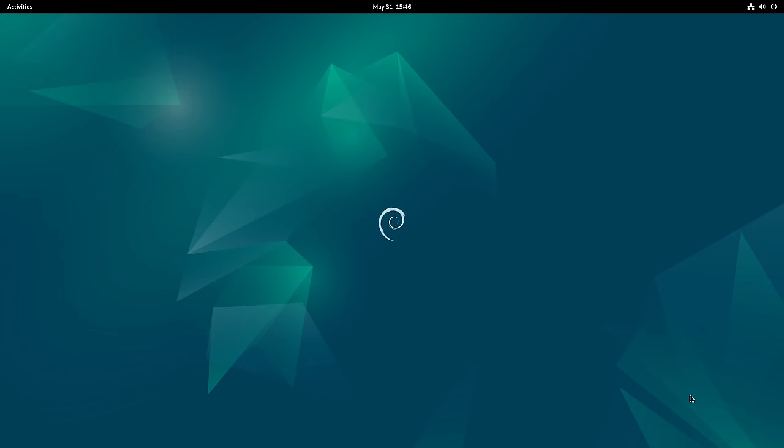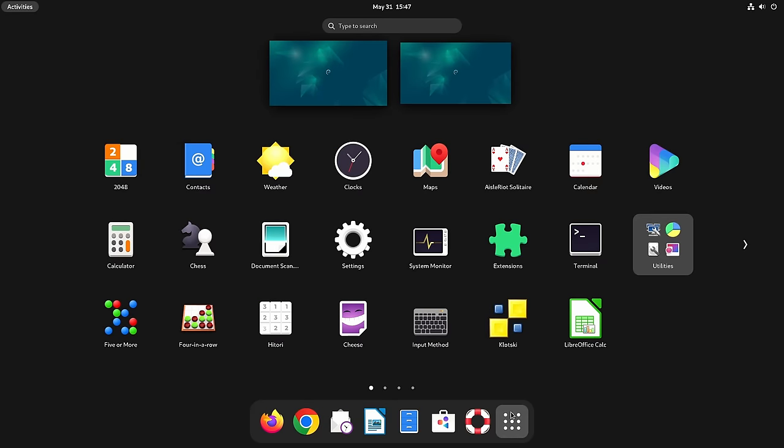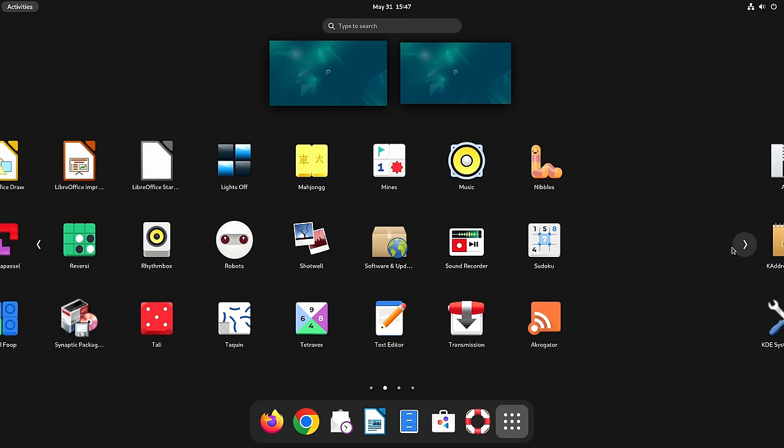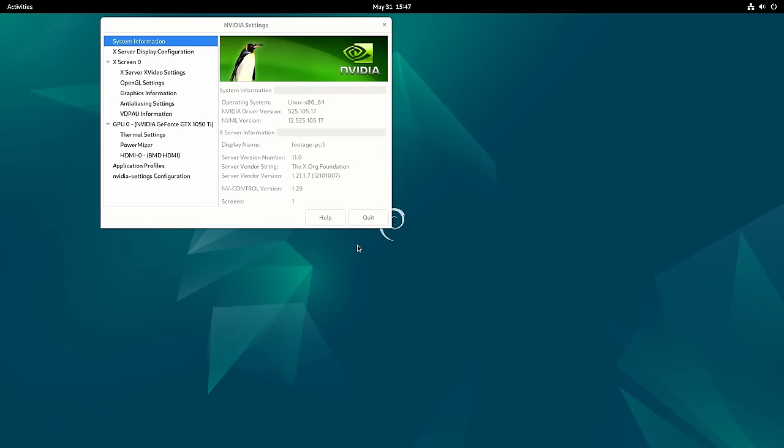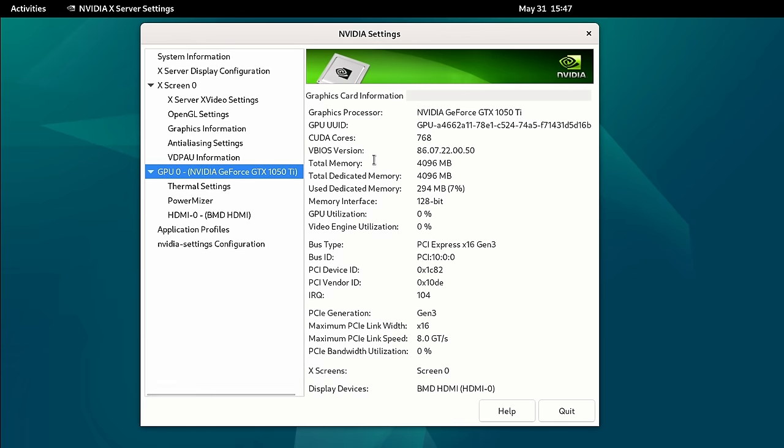After rebooting and logging back in, we should be using the NVIDIA driver. Go to Activities > Applications and look for NVIDIA X Server Settings. Click on it, go to GPU, and you can see the GPU has been detected — in my case a GeForce GTX 1050 Ti. The NVIDIA driver is installed and working.